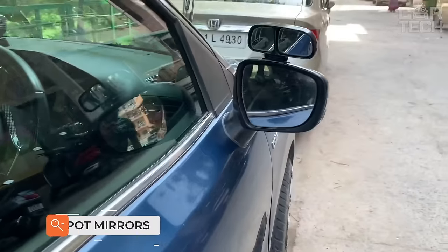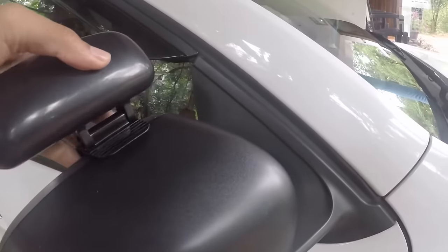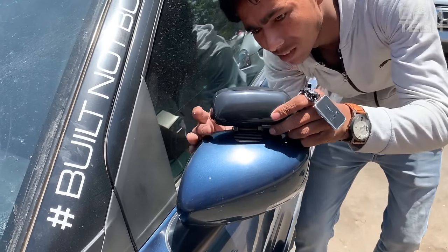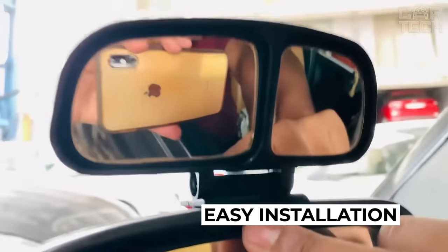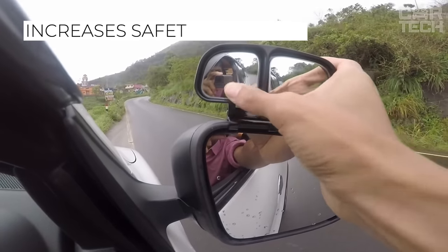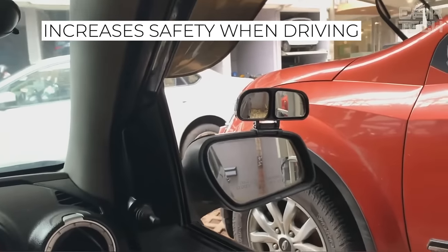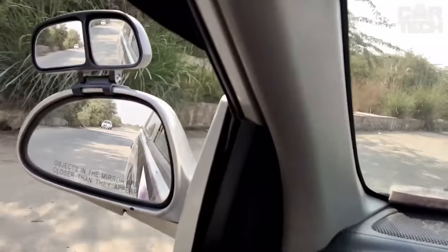Additional car blind spot mirrors are mounted on top of the regular side mirror. The adjustable angle of inclination and view will help the driver set the mirror individually. Simple fastening allows quick installation without additional effort. The universal design fits most car interiors. These mirrors increase safety on the road and help prevent possible accidents.